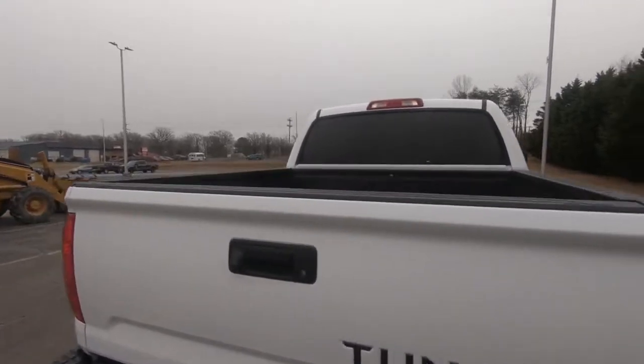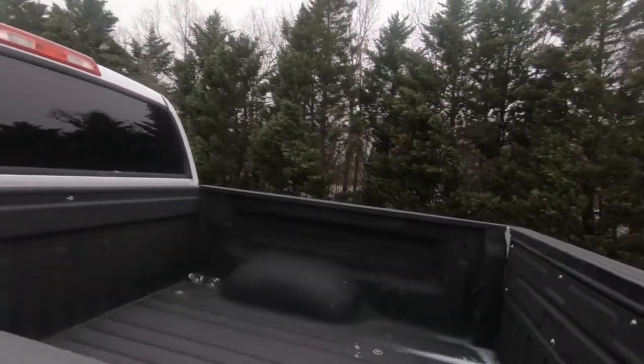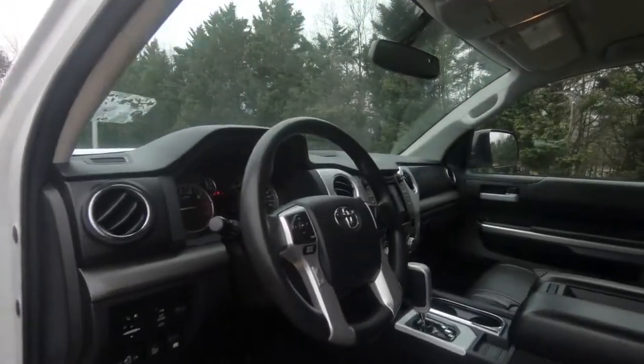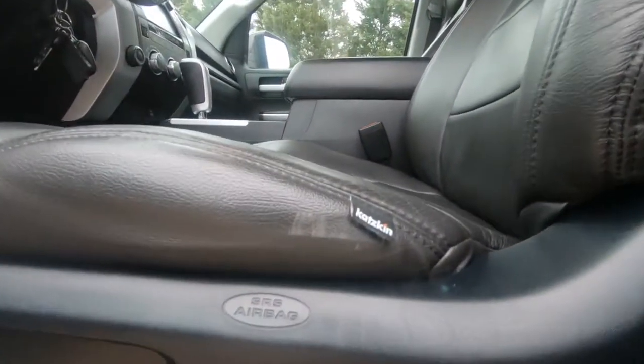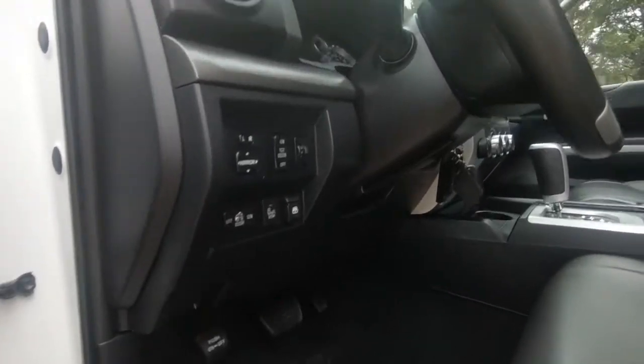Let's take a real quick look on the inside. Got a spray-in bed liner in the back right here. Got a leather interior, black seats — that cat skin leather — and black carpet.